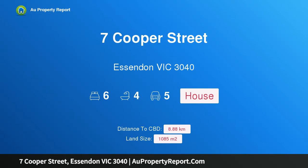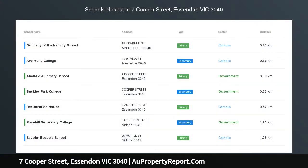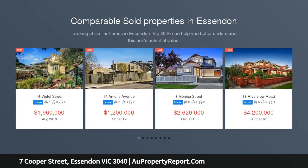Hi, I'm glad to introduce property 7 Cooper Street, Essendon Victoria 3040. Permit approved for two luxury stand-alone homes, to be sold by silent auction. Offers close Thursday the 29th of November at 6pm unless sold prior.